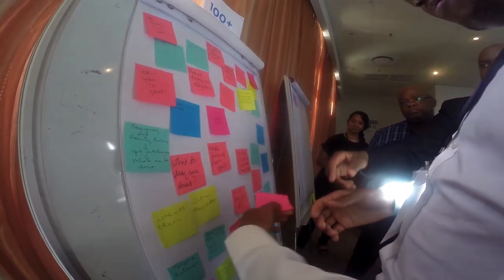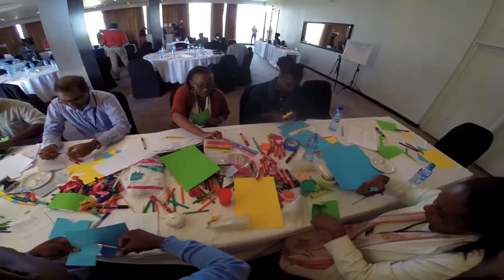It's important for providers to experience human-centered design through an immersive experience, because frankly, all the people here are adults. We're all adult learners, and adults learn best when they're doing and they actually try it. Otherwise, essentially, it's all theoretical.